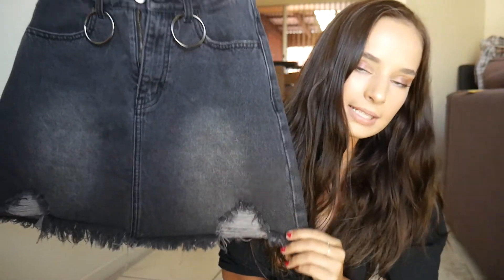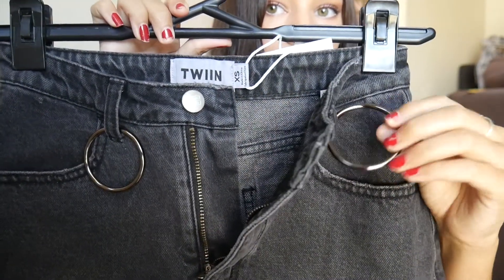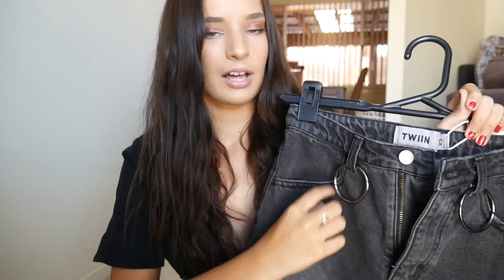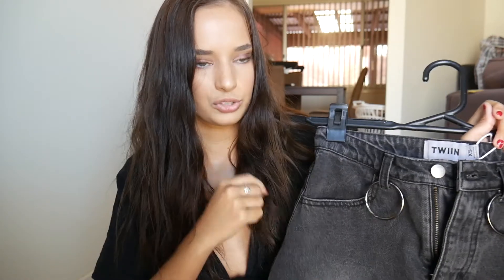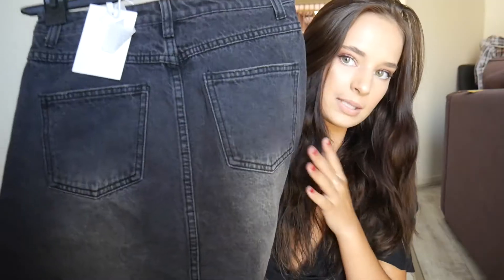The last item is this little mini denim skirt. I thought it was so cool because it has little metal hoops and you can attach a chain to it — I love that chain look at the moment. I love how it's faded black; it's a really cool look.